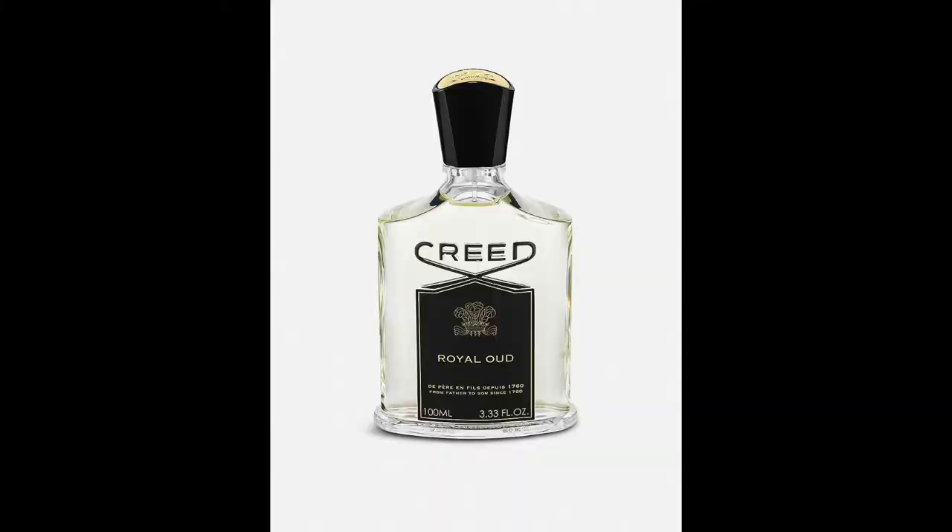I've also got the Creed Royal Oud, since I was testing ouds. It's a nice-looking bottle and fairly expensive, but it's a very strong smell. I'd say it's more of a wintery fragrance — it has that warm, cosy feeling, like wearing a coat and scarf. It's not as nice as Creed Aventus or the Creed Viking Cologne I reviewed earlier, but it's not bad.